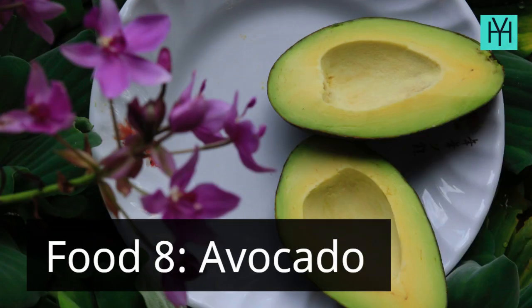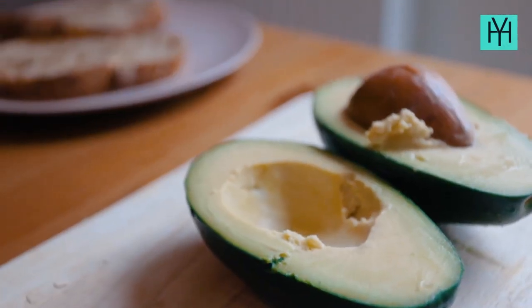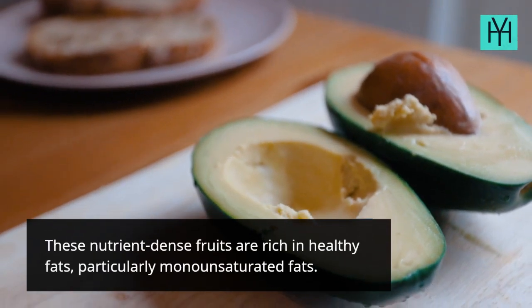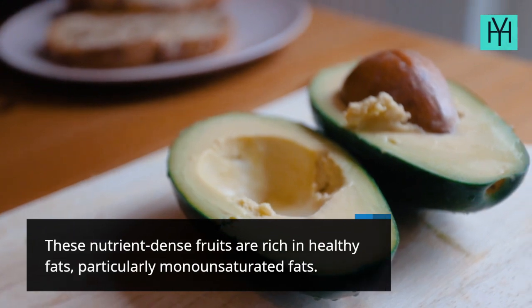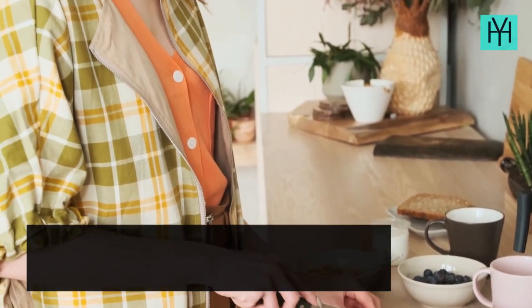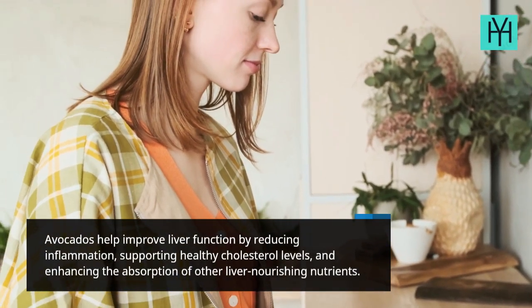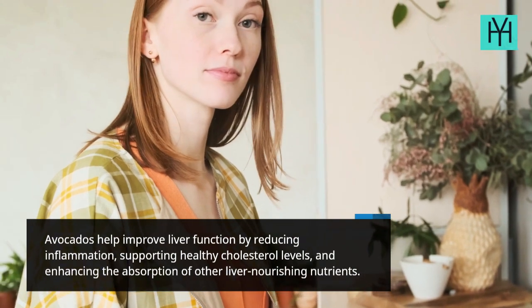Food 8: Avocado. These nutrient-dense fruits are rich in healthy fats, particularly monounsaturated fats. Avocados help improve liver function by reducing inflammation, supporting healthy cholesterol levels, and enhancing the absorption of other liver-nourishing nutrients.